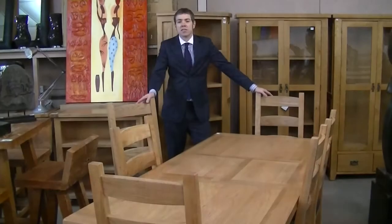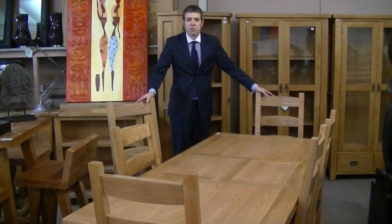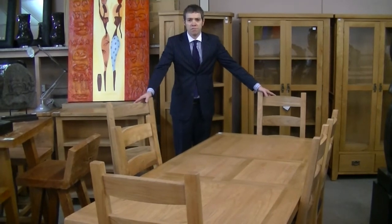And now I'll be showing you some of the furniture we have in this week's sale. Within the sale we have approximately 200 lots of oak furniture, most of it straight from the manufacturer for the living room, dining room, lounge etc.